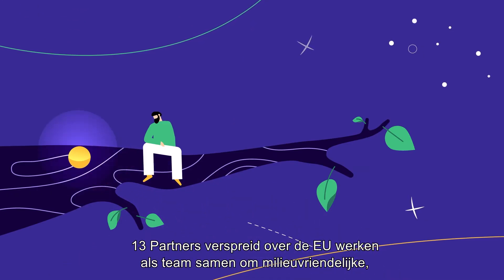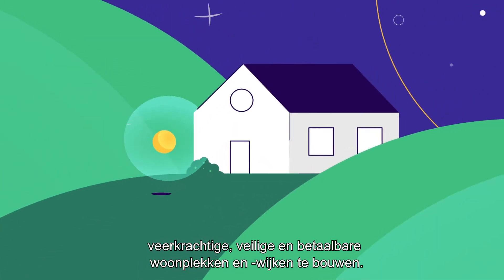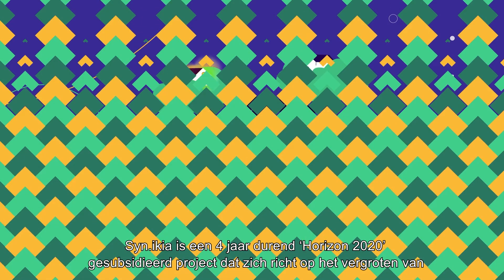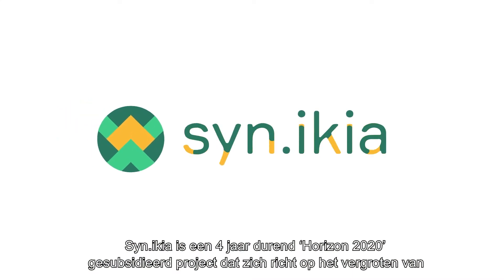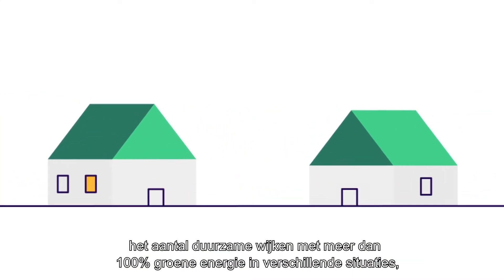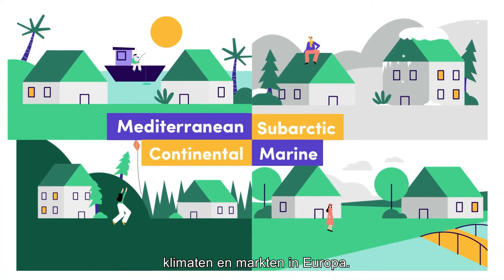13 partners across the EU have teamed up to create environment-friendly, resilient, safe and affordable living places and communities. Synekeia is a four-year Horizon 2020 funded project that aims to increase the share of sustainable neighbourhoods with surplus renewable energy in different contexts, climates and markets in Europe.